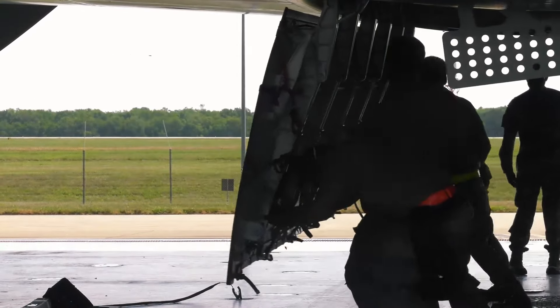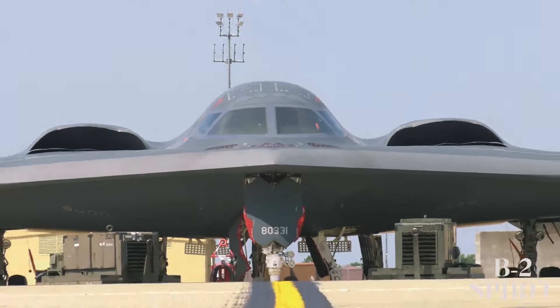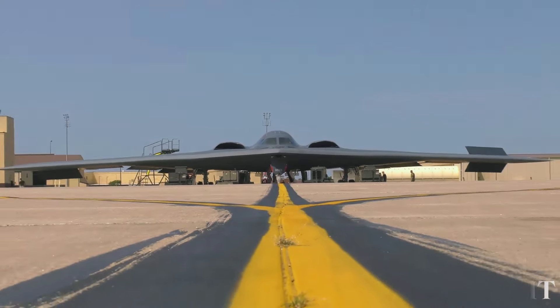A special team of ammunition airmen followed strict procedures to handle the munitions safely and accurately.